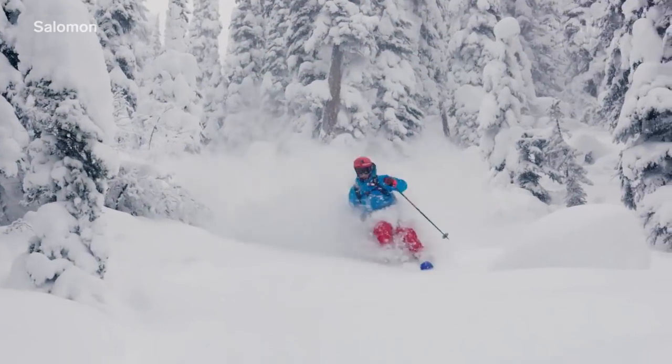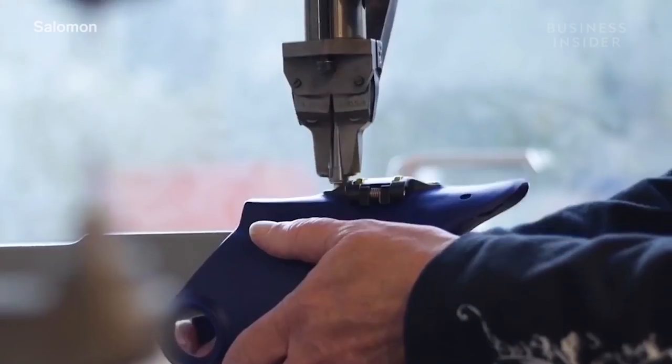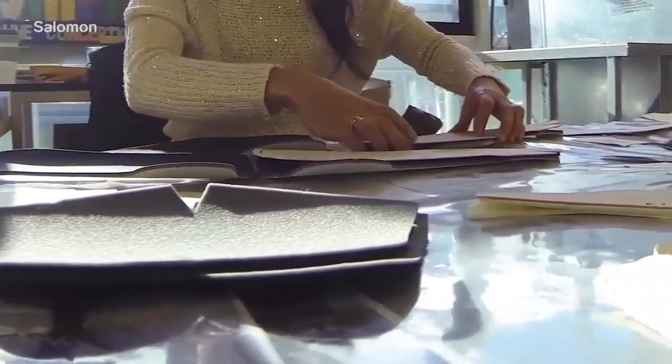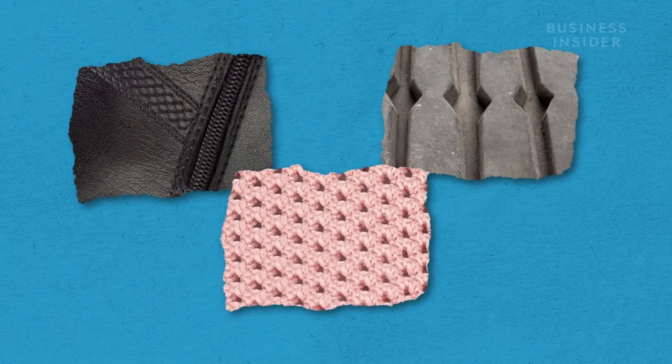One company trying to develop new innovations to fix this old problem is Salomon. It makes millions of shoes every year. Normally, shoes are made of many different materials, like rubber, leather, and plastic, which makes them difficult to recycle.